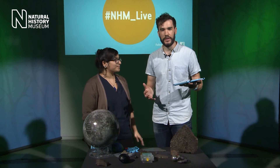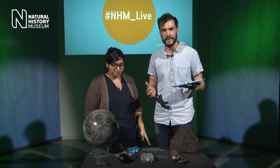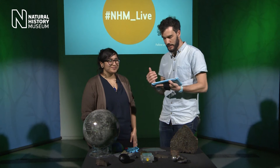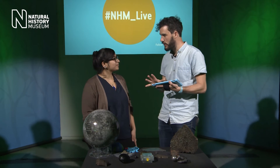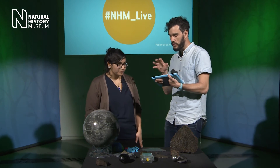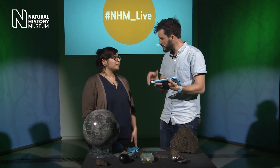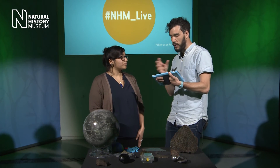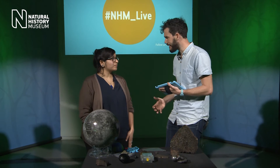Welcome back, and thanks for all the questions. Adam wanted to know what sort of craters these meteorites leave, and that links into what Andrew wanted to know — how big would a meteorite have to be to make us extinct?